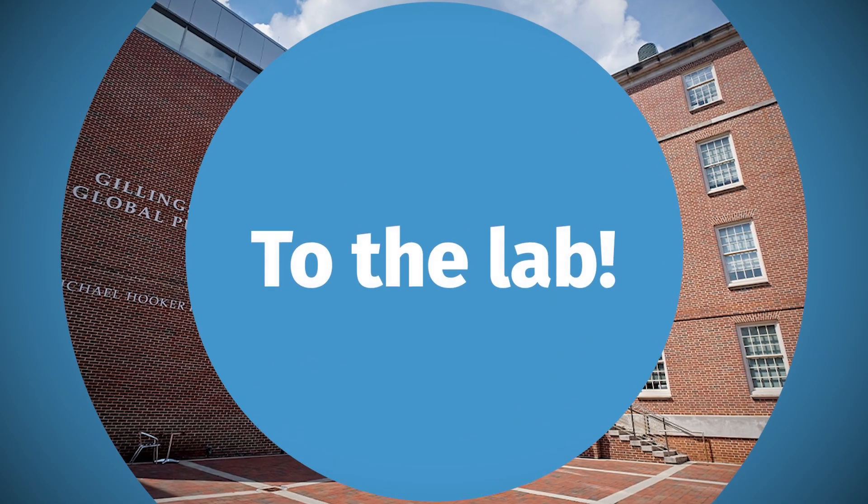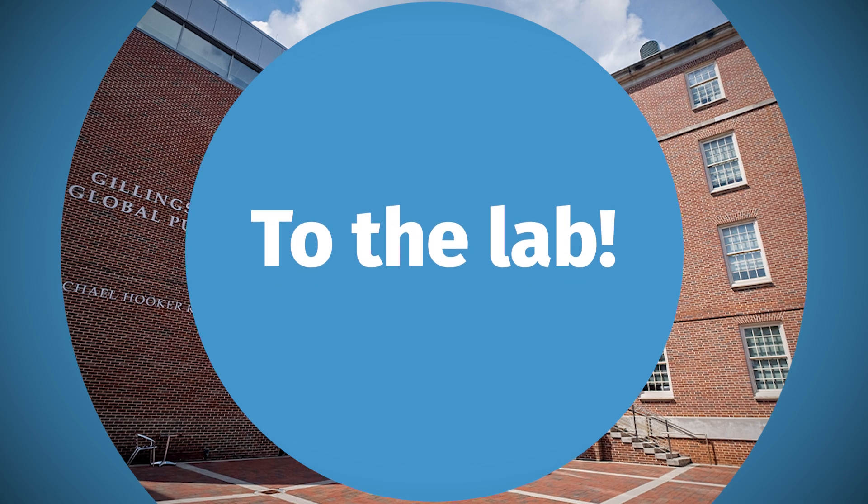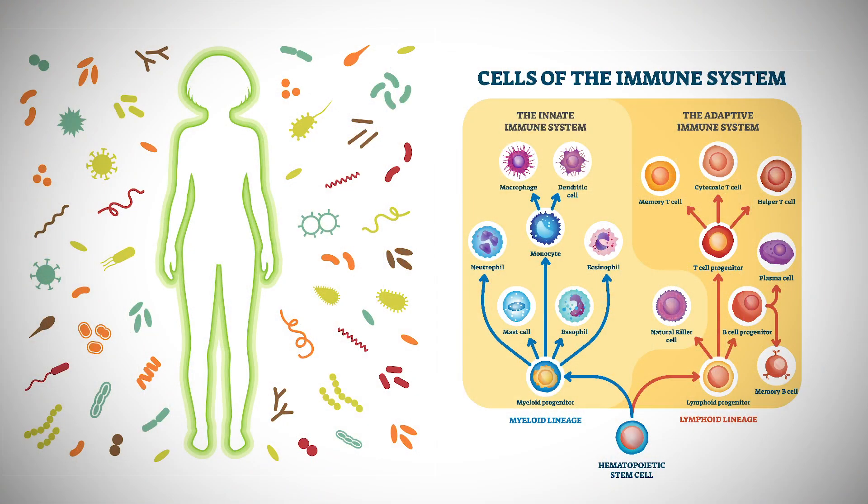Now that you know a little bit about the history, let's talk about how they're developed and how they work. Infections with microbes like bacteria, viruses, and fungi can lead to serious disease and even death. But humans have evolved a very powerful system that reacts when microbes invade our body, called the immune system.